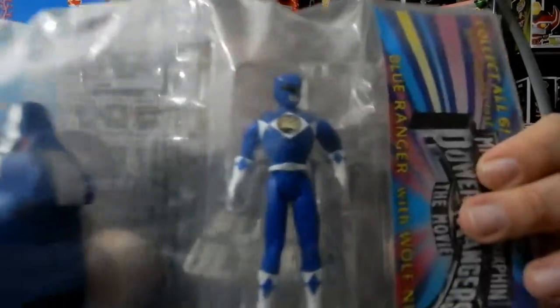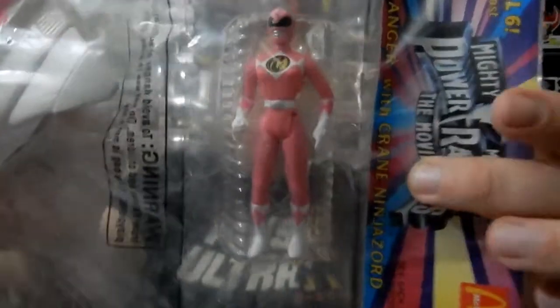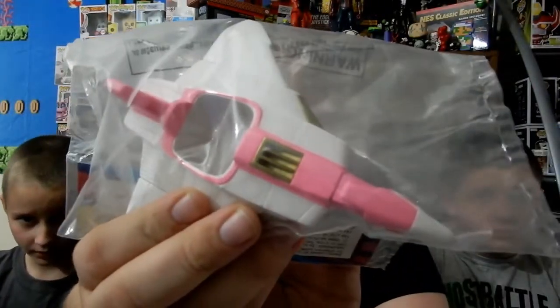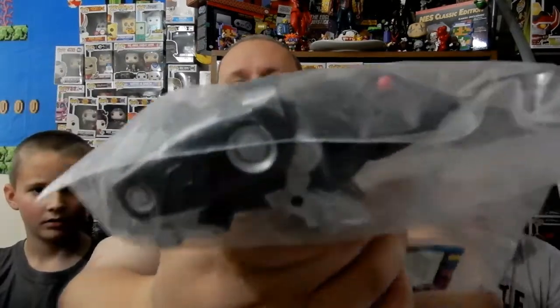They had toys out at the same time, and these were something that you bought separately. Back then they were probably like $2.99, $3.99, $4.99 — somewhere in that area. They were just promotional stuff for the movie, and these are all sealed. So here we have the Blue Ranger with the Wolf Zord. Now we have the Pink Ranger with the Crane Zord. And we have the Black Ranger with the Frog Zord.